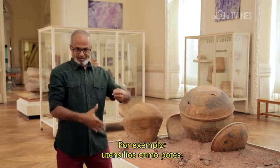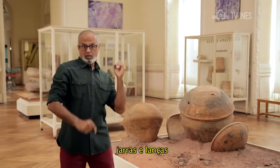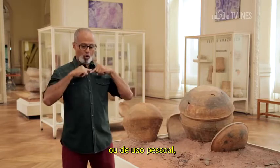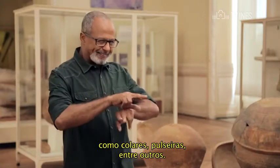Por exemplo, utensílios como potes, jarras e lanças, ou de uso pessoal, como colares, pulseiras, entre outros.